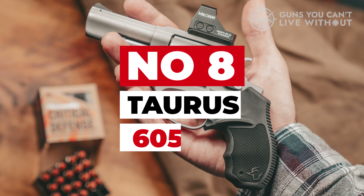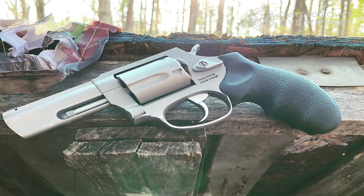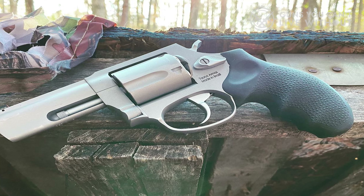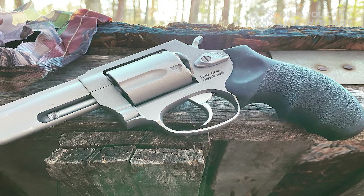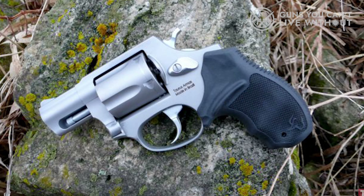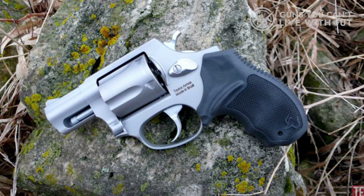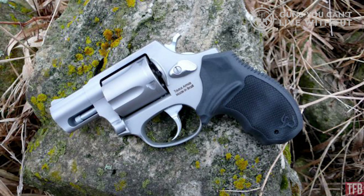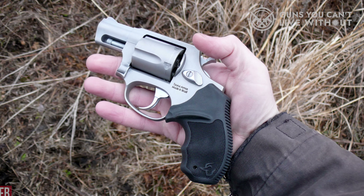Number 8: Taurus 605. We're looking at a compact conceal-and-carry .357 choice from Taurus — the Taurus 605 Protector Polymer 2.5-inch, which loads .357 Magnum cartridges. It also allows for .38 Special rounds and comes in a slick blue finish. The 2.5-inch refers to the barrel length, and the overall length is 6.5 inches. This makes for a very compact revolver design that's also extremely powerful, packing either .357 Magnum or .38 Special cartridges. The Taurus also has an impressive 5-round capacity for a gun of this size.